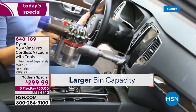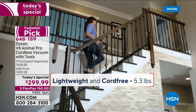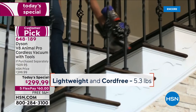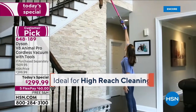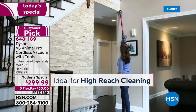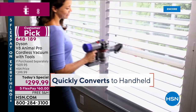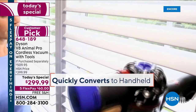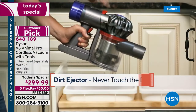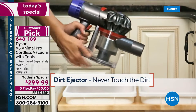It's designed for pet hair. It's also a convenient handheld design and it's so lightweight. You can go up and down the stairs. It's cord free — you're no longer tethered to a wall. You're not bending over to plug and unplug. You can get up high, you can get down low, covering all different floor surfaces, and with all the accessories you need from dusting to getting into those little crevices to getting up the pet hair off the upholstery, with a dirt ejector you never have to touch the dirt.